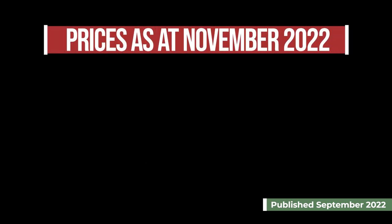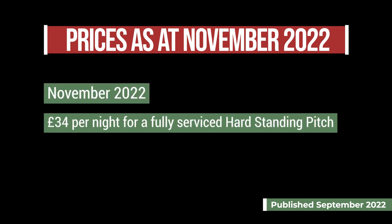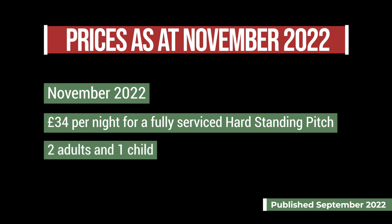How much is this campsite? At the time of recording in 2022, for the first weekend in November it was £34 for a fully serviced hard standing pitch for two adults and one child.